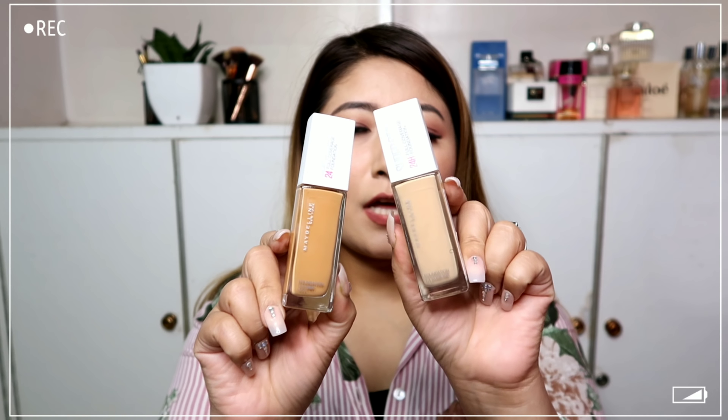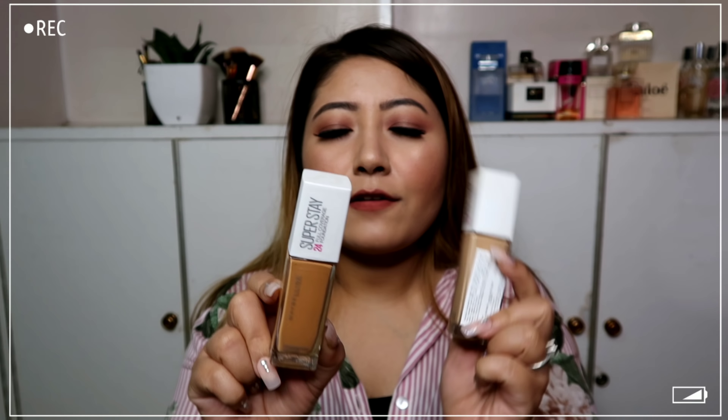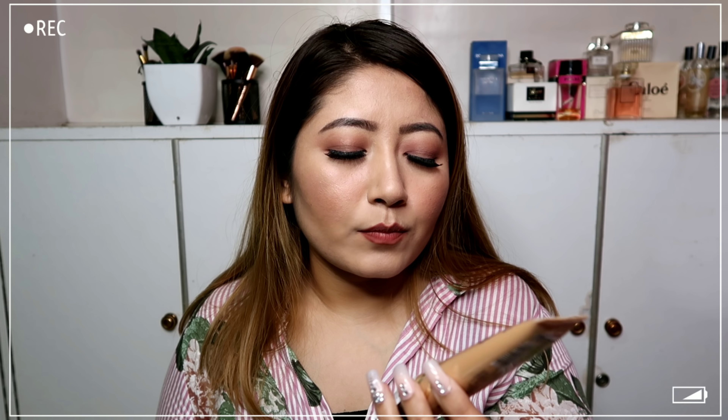I also have another repurchase — the Maybelline full coverage 24-hour super stay foundation in two shades: Classic Ivory and Honey. And next I have the LA Girl Luminous Glow skin illuminator in the shade Afterglow, which retails for 750 rupees.